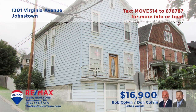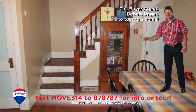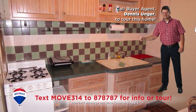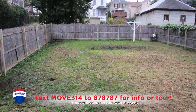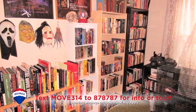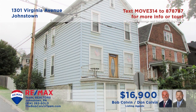Johnstown's West End is where we'll find this spacious home presented by the Bob Colvin Team. You'll find a spacious living room with built-in shelves and laminate floors that flow into the dining room with open staircase. There are wood cabinets and a tile backsplash in the kitchen. The fenced-in backyard is ideal for privacy. Three bedrooms and a full bathroom offer personal privacy and a good night's rest.